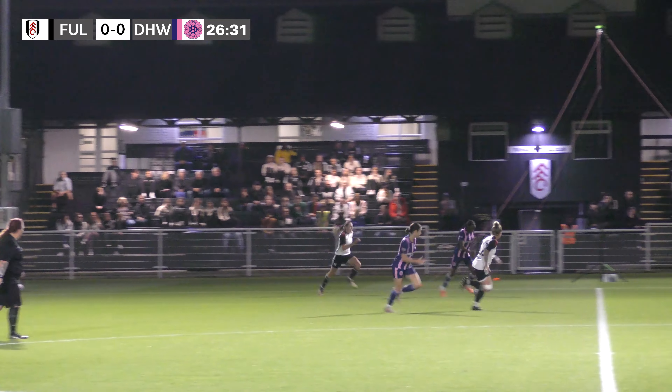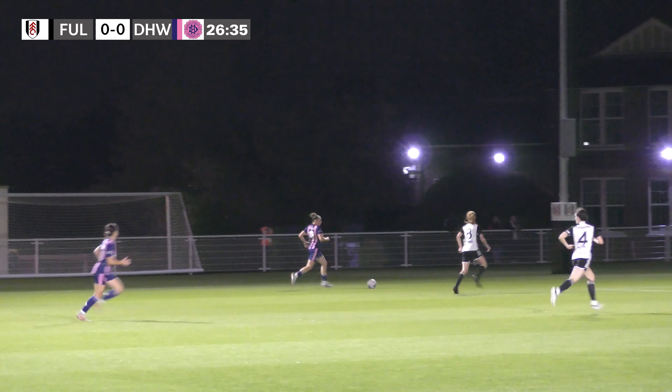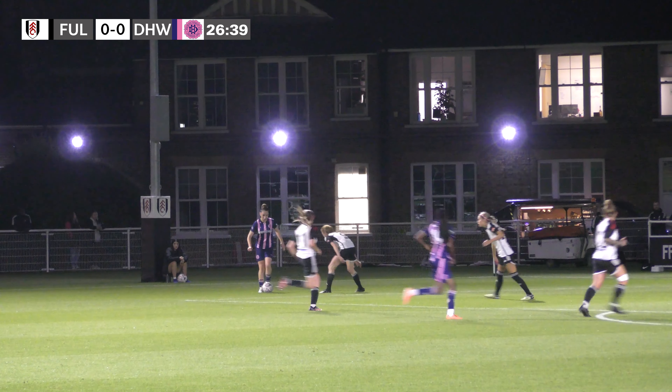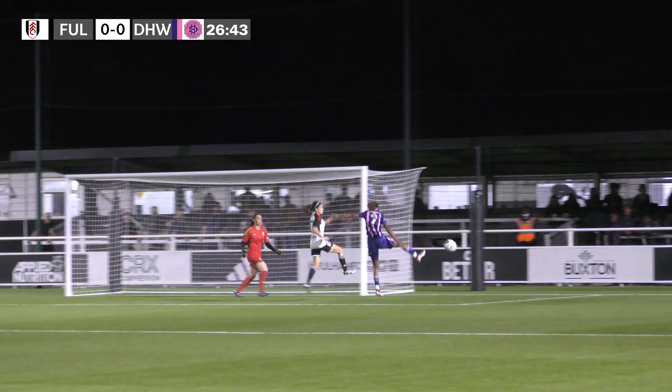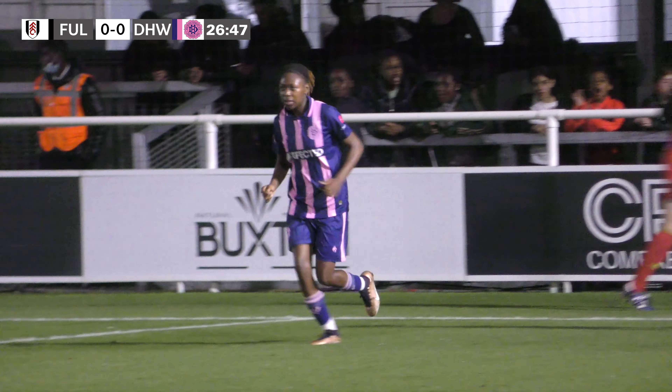Dulwich Hamlet on the left hand side now. It's knocked forward to Roberts on the left hand side — she has some pretty footwork there and plays it into the box, but they can't quite turn it home. It was Reid at the back post.